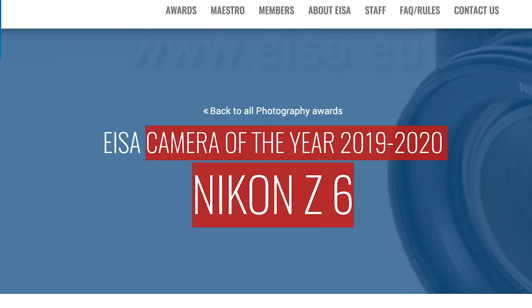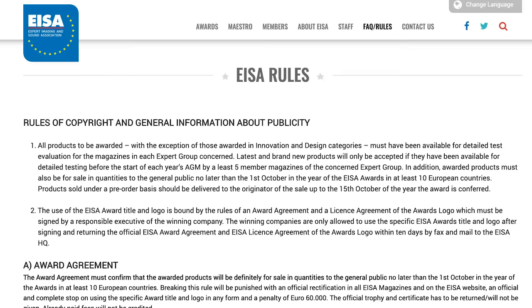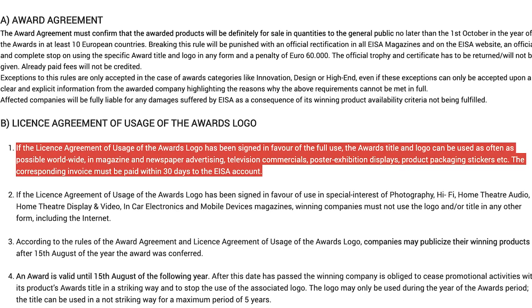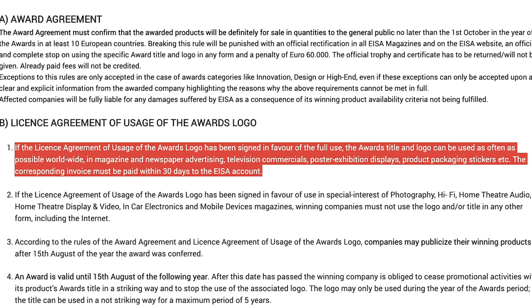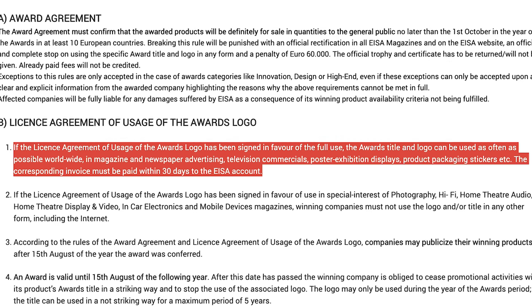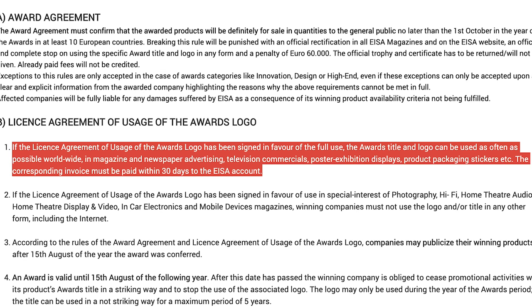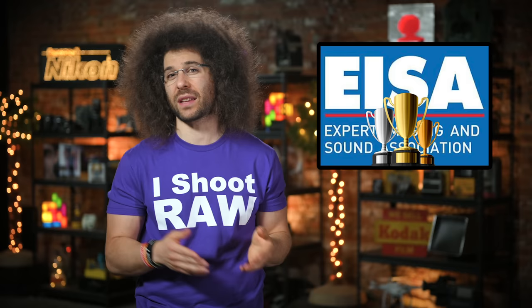Should the Nikon Z6 have been voted camera of the year? Maybe, maybe not — but that's not the point of the story. The point is something I found in the EISA FAQ section under License and Agreement of Usage: if the license agreement has been signed in favor of full use, the awards title and logo can be used worldwide in magazines, newspaper advertising, television commercials, posters, exhibition displays, product packaging, stickers, etc. The corresponding invoice must be paid within 30 days to the EISA account. If I'm reading that correctly, camera companies must pay some amount of money in order to promote the fact they won an EISA award — I guess that explains why all the major camera brands won something.